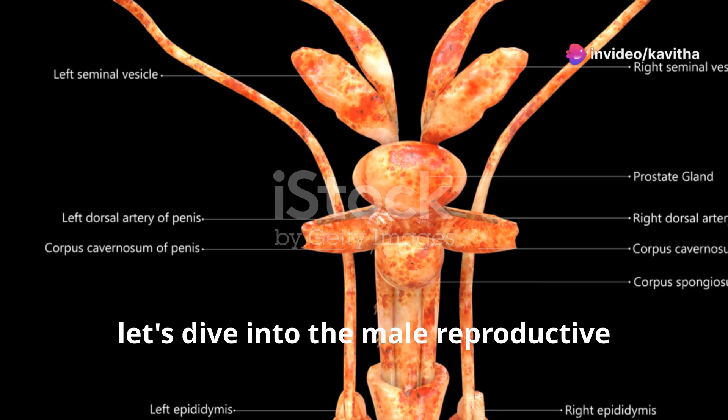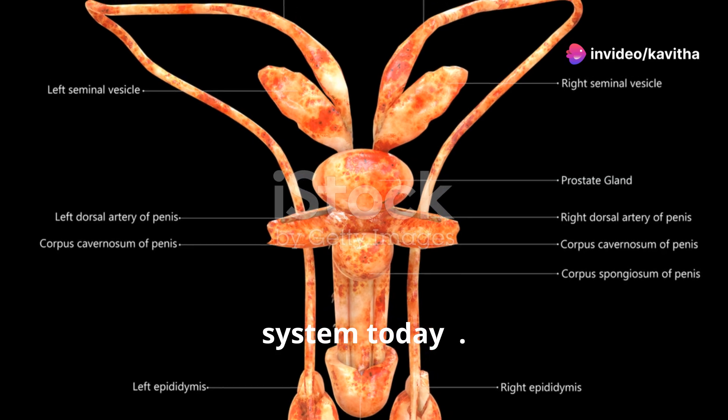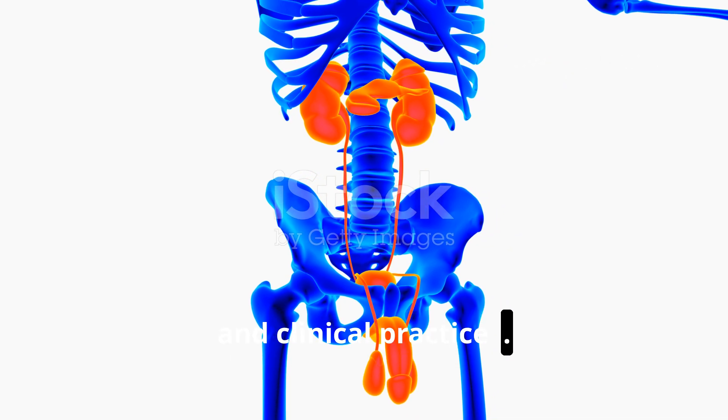Hey future doctors, let's dive into the male reproductive system today. We'll break it down step by step, so you'll be well prepared for your exams and clinical practice.